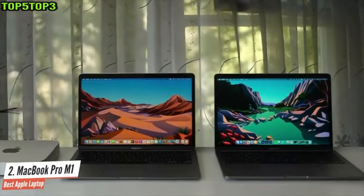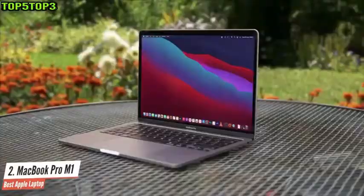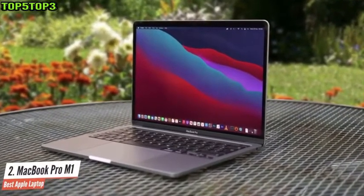If you need sleekness and power and you're prepared to pay for it, but at the same time you still want something that isn't too difficult to carry around or stuff into a backpack, then consider the 13-inch MacBook Pro from Apple.